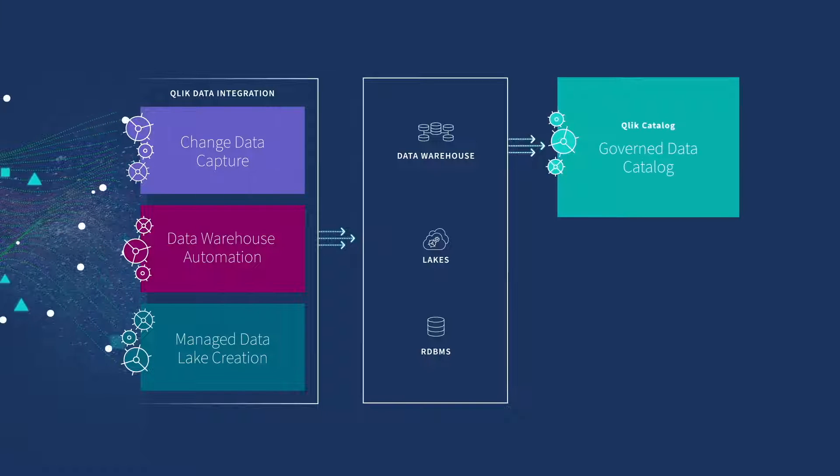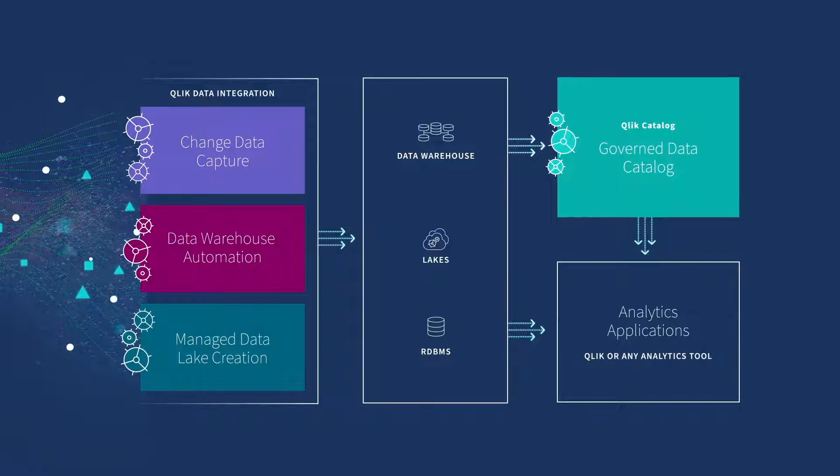How does it work? By taking a modern approach to data integration with one seamless solution.